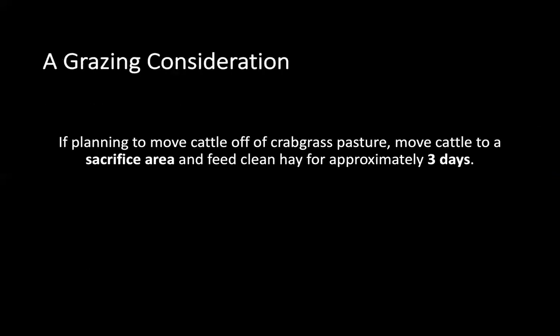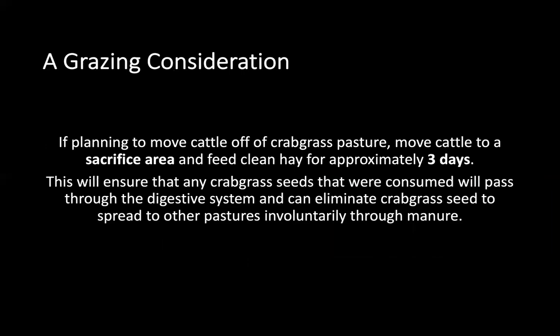An important grazing consideration: if you're planning to move cattle off a crabgrass pasture to a bermuda or bahia pasture, you'll want to put those cattle in a sacrifice area and give them clean hay for approximately 3 days. This will ensure that any crabgrass seeds that were consumed will pass through the digestive system, eliminating the involuntary spread of crabgrass to other pastures through manure.